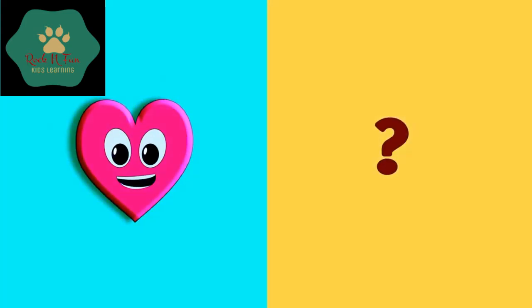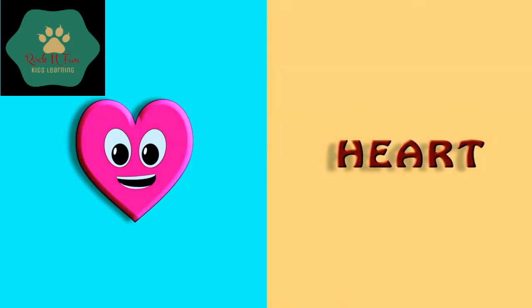Which shape is it? Yes, it's a heart shape. H-E-A-R-T. Heart.